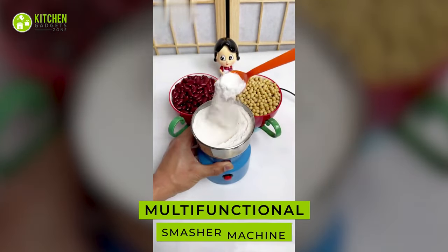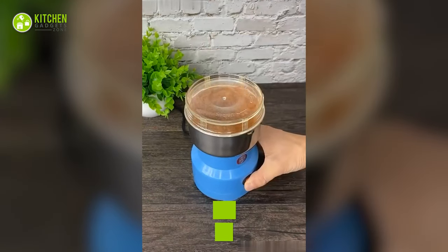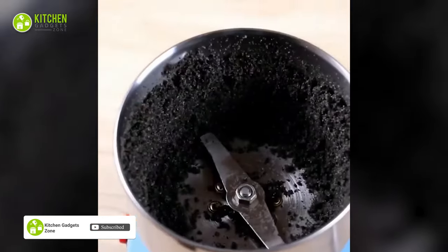This multi-functional smasher machine can grind any dried ingredients perfectly. You can crush spices smoothly and monitor the grinding process through its transparent lid. This compact smasher takes up minimal space in the kitchen.